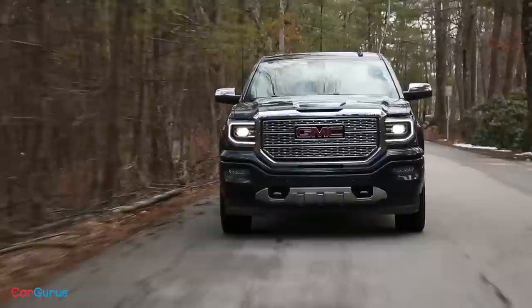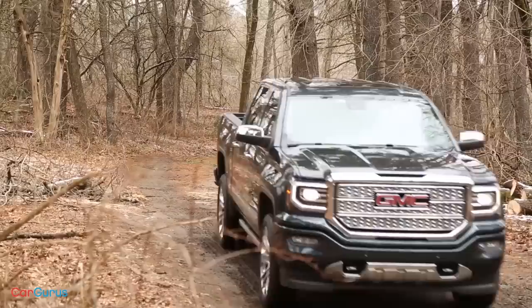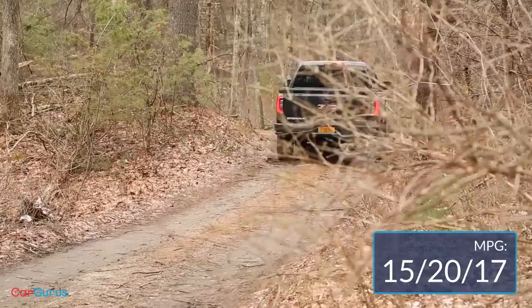As for fuel economy, the most efficient engines on the Sierra 1500 are the V6 and the 5.3-liter V8 with e-assist. Both return 18 miles per gallon city, 24 highway, and 20 combined. The conventional 5.3-liter engine with rear-wheel drive returns 16 city, 23 highway, and 19 combined. Our test model with the big V8 and four-wheel drive returns 15 miles per gallon city, 20 highway, and 17 combined.